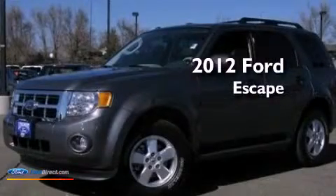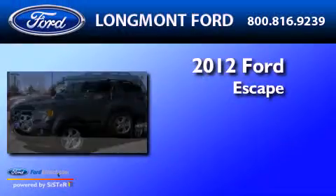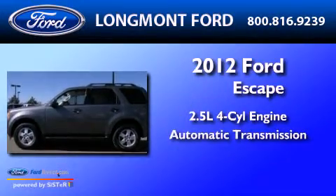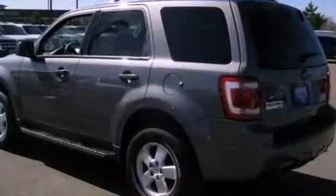This is a 2012 Ford Escape. It features a 2.5-liter four-cylinder engine, an automatic transmission, and four-wheel drive.